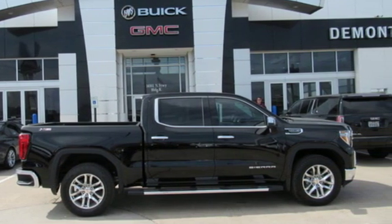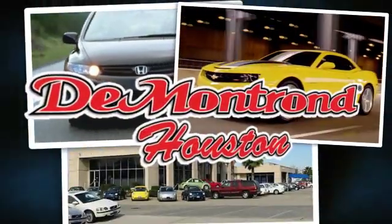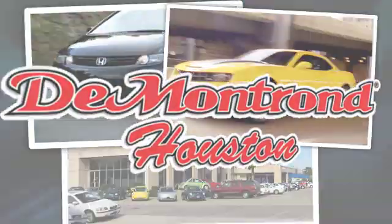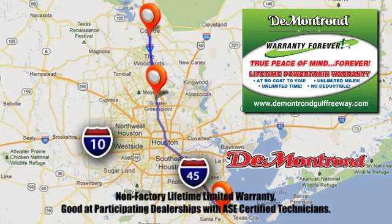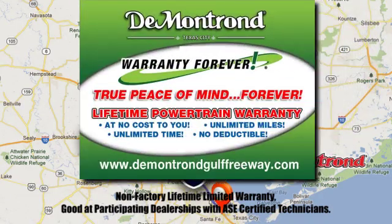The time is now. See it for yourself today. At Demontron, you are our top priority. Located all around Houston, Demontron is the home of warranty forever. Call, click, or come by today.